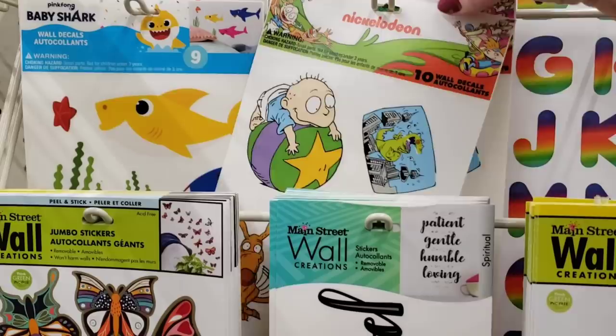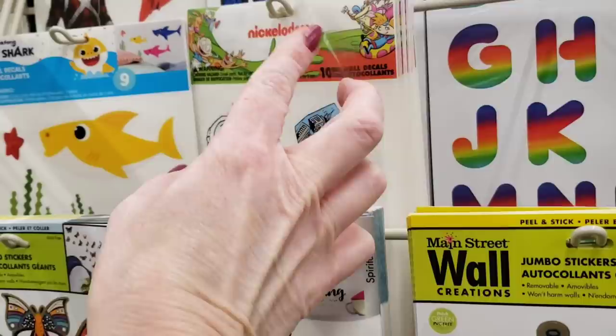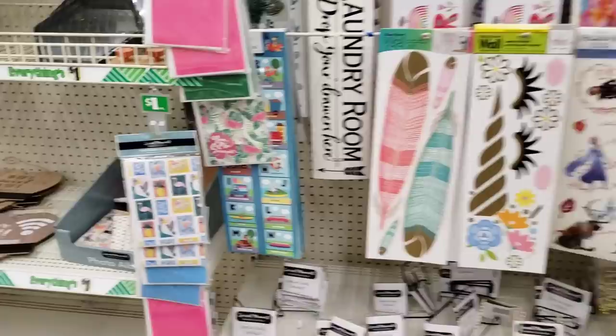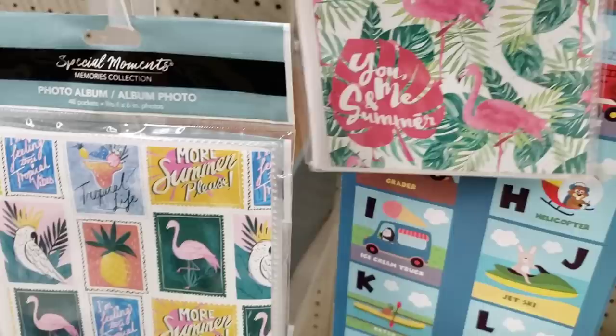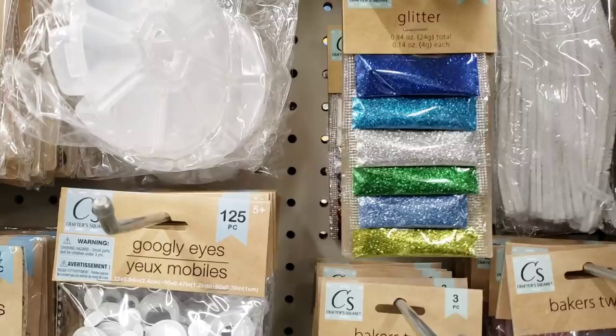They had a bunch more of the Nickelodeon Rug Rat wall stickers — love it. I wish they had CatDog and Courage the Dog, and the Angry Beavers. And look — this is new: a photo album. Do people still buy these? Just curious. And they had a flamingo one too. I think these are some new colors of glitter — you get six packs, that's a great deal for only a dollar.